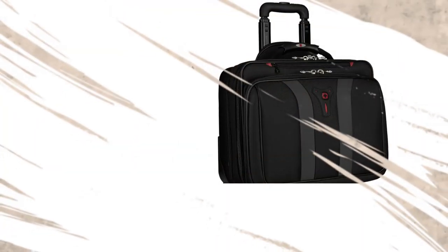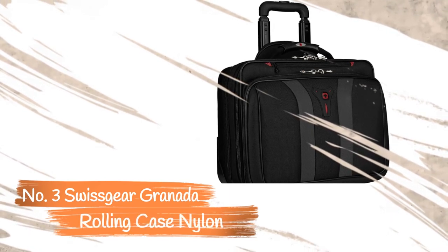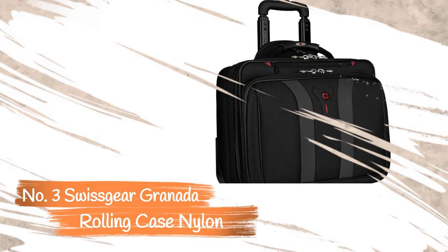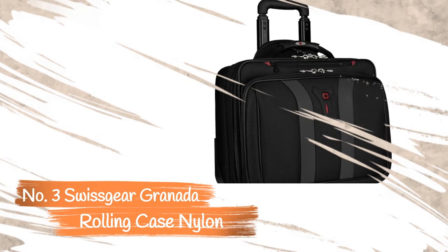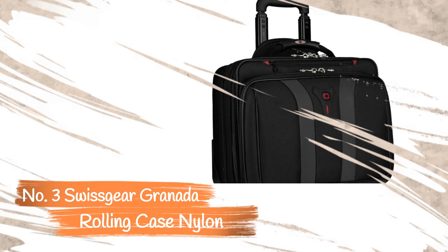Number 3: Swissgear Granada Rolling Case Nylon. With the Swissgear Granada, you get more than enough space for a day trip without needing additional luggage. Besides fitting a 17-inch notebook, you can easily pack a change or two of clothes, toiletries, and other essentials. The two main compartments are more extensive compared to most options, offering lots of storage space.